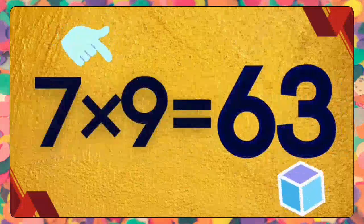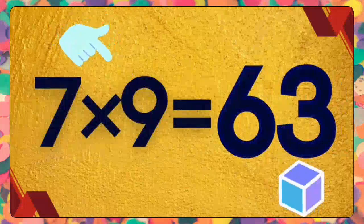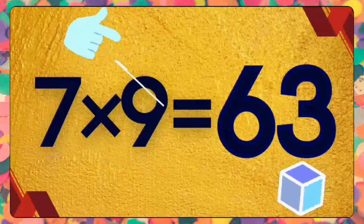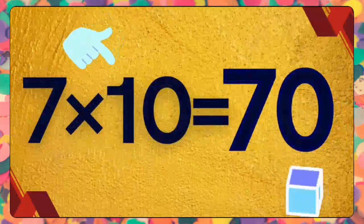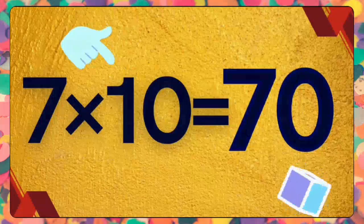Seven nines are sixty-three. Seven nines are sixty-three. Seven tens are seventy. Seven tens are seventy.